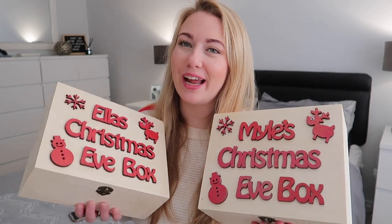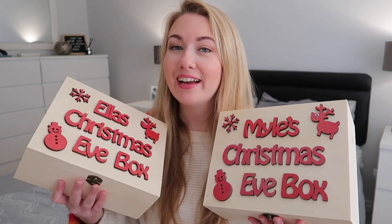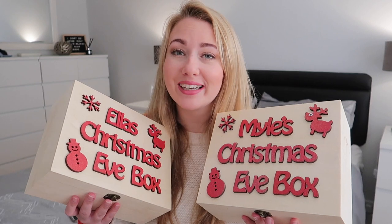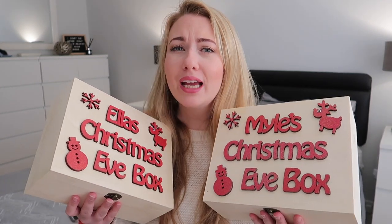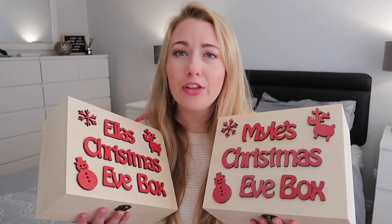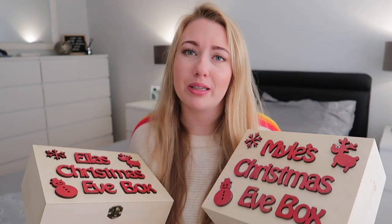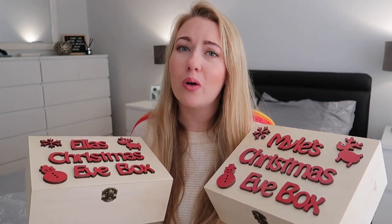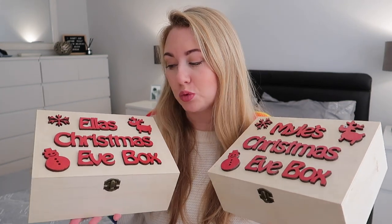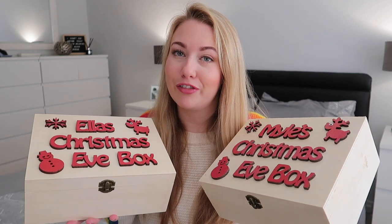Hi everyone, welcome back to my channel. I'm going to be showing you what's in my kids' Christmas Eve boxes this year. I love doing these for them and they get so excited — they open them up the day before and it literally makes it more magical. There's nothing expensive in here and you don't have to have fancy boxes; you could easily put them in a little bag or gift bag. I just wanted to show you what I've got inside to give you some ideas.